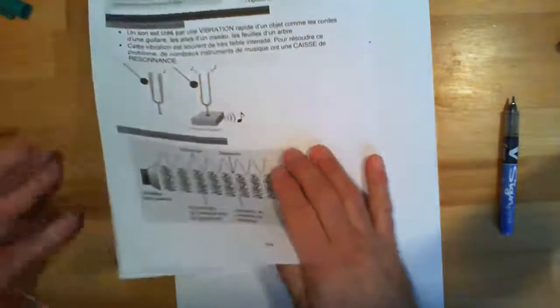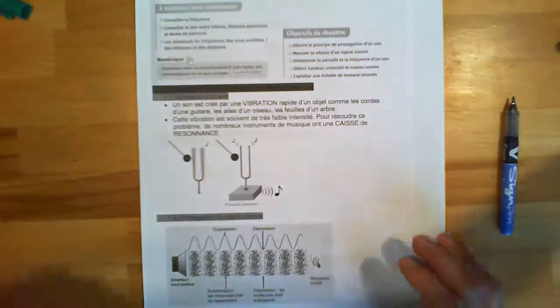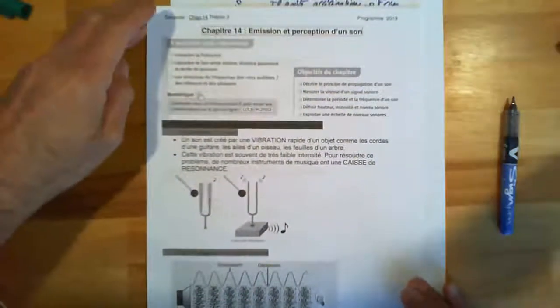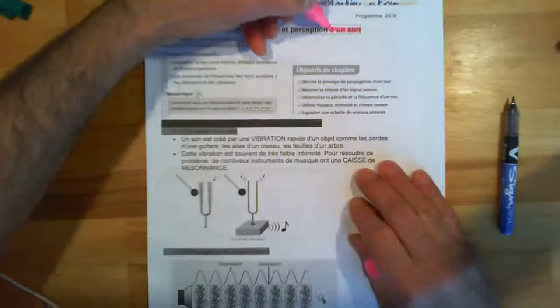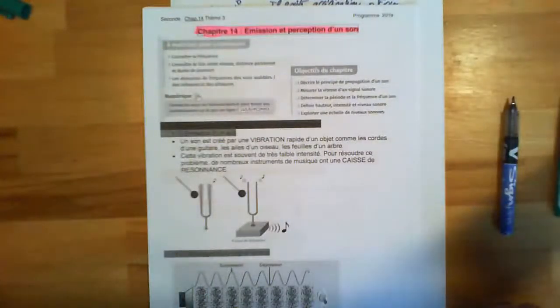Je vais commencer à aborder le chapitre suivant. On est passé du chapitre 6 ou 7 directement au chapitre de mécanique. On continue un petit peu de physique, parce qu'on a fait beaucoup de chimie en début d'année. Ce chapitre traite de l'émission et la réception d'un son. Je pense que pour vous, c'est assez neuf — vous n'avez pas fait de cours sur le son normalement au collège.